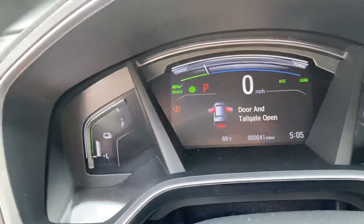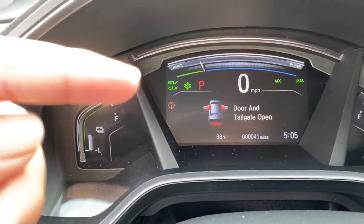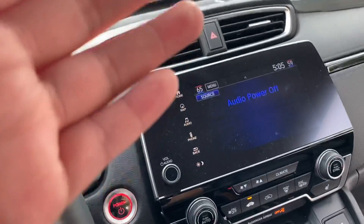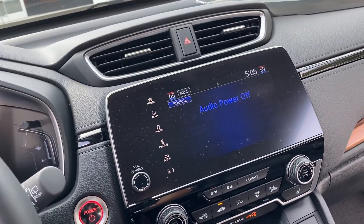Let me show you the cluster gauge real quick. It currently has 41 miles on it. You have your EV motor over here, battery over here, and gasoline right over there. You also have your infotainment center right here with navigation, Apple CarPlay, and Android Auto.